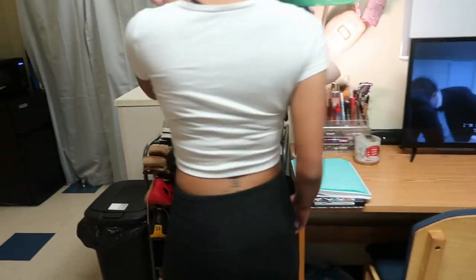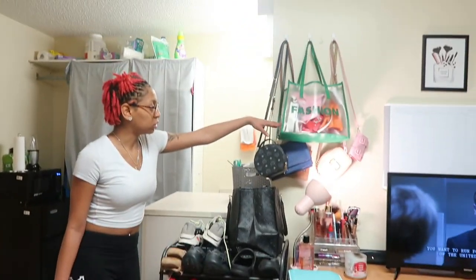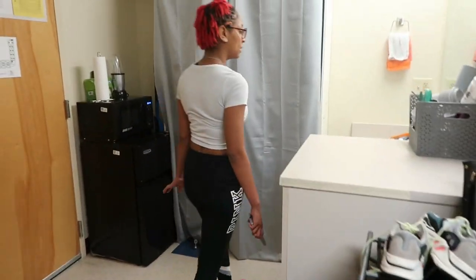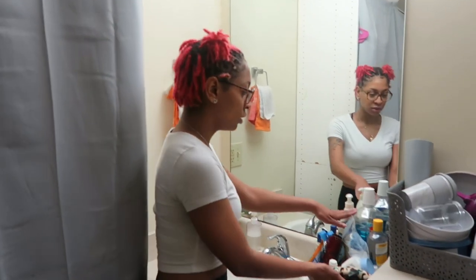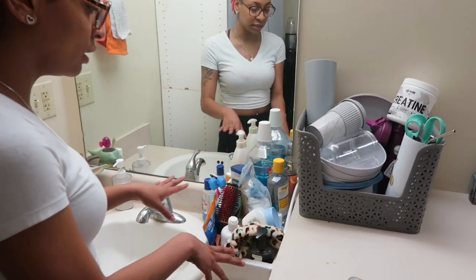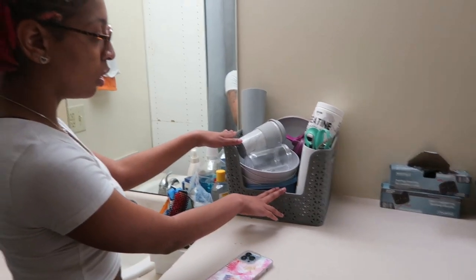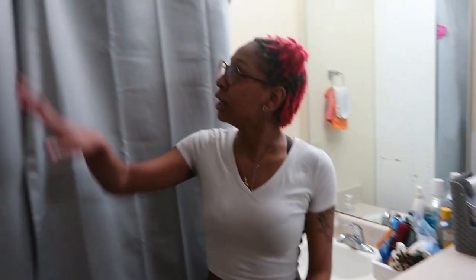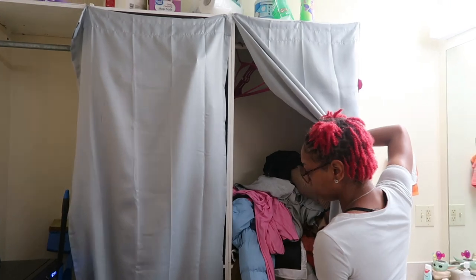I also have a shoe rack where I keep all my shoes, as well as accessories, purses, and hats. Over here by the sink it's not much room, but it'll work. I have my side with all my face stuff — lotions, hair brushes, perfumes, all that — and then plates, bowls, and eating utensils.